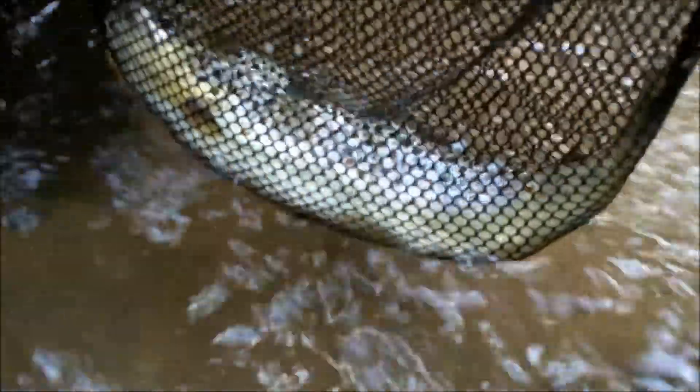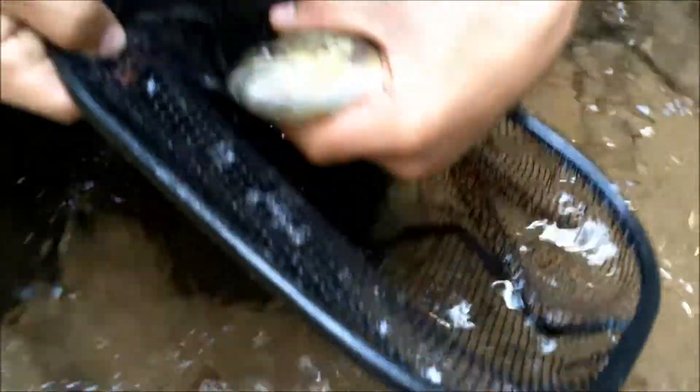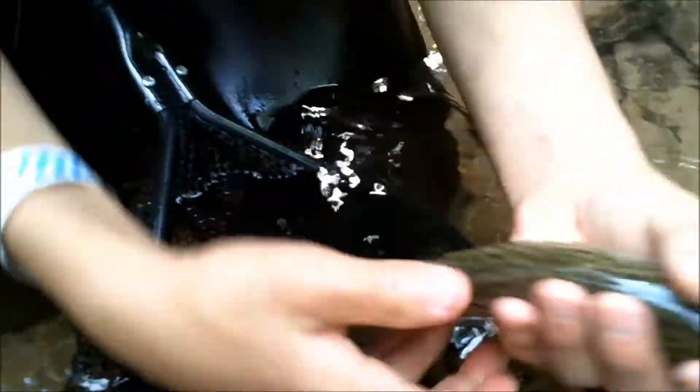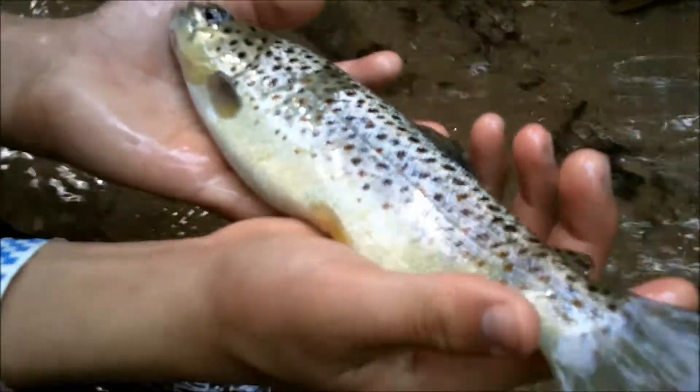Hi there. I just caught this nice wild brown trout. I'm fishing a small stream in North Georgia. I'm gonna wet my hands so that the fish stays alive and I'll be able to show them better to you. There's a nice wild brown trout.